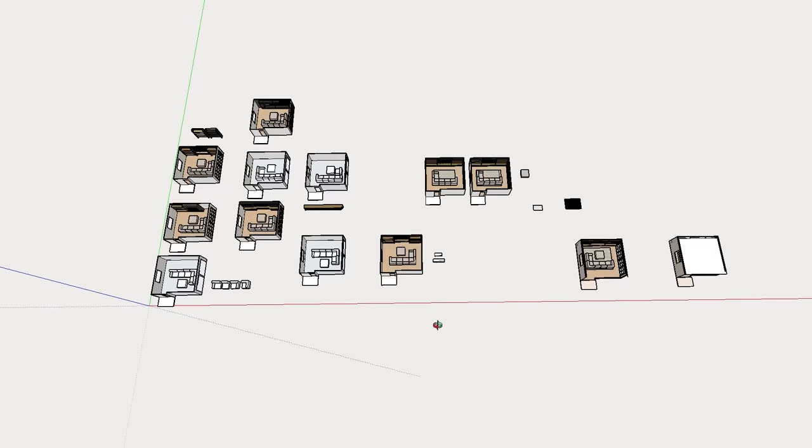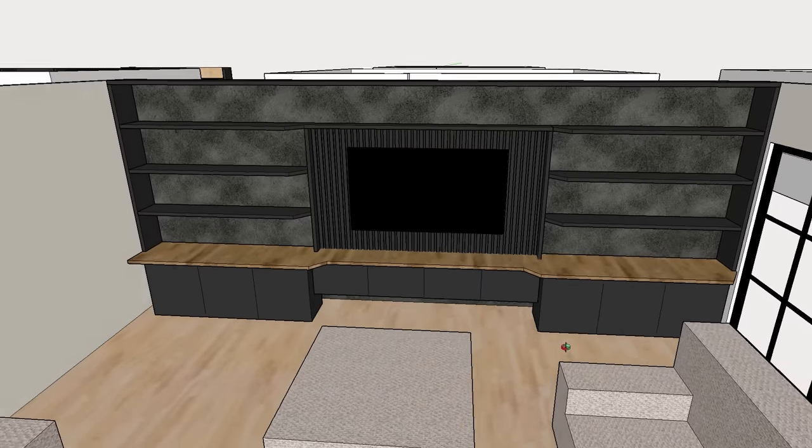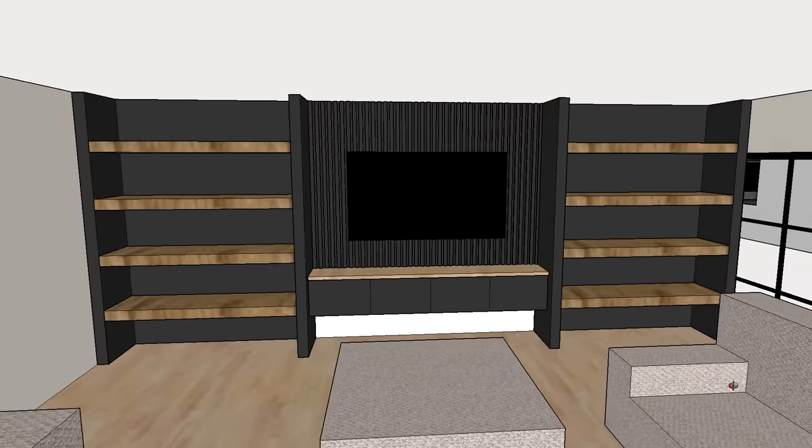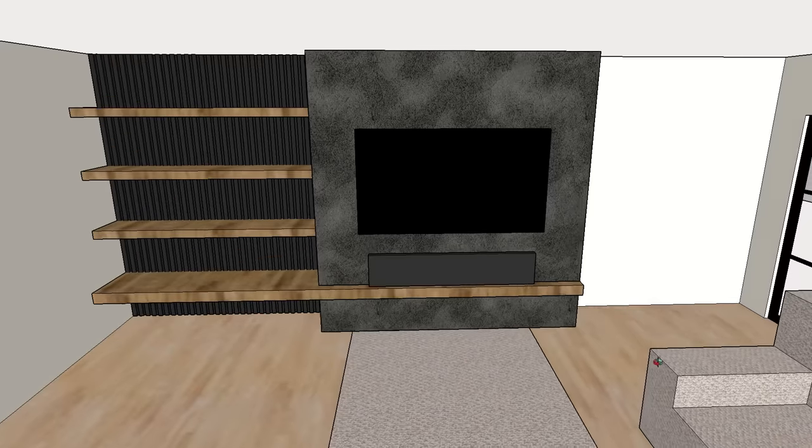For this entertainment center we did maybe 17 versions of what we wanted, and putting it in SketchUp and seeing all the different color combinations really helps us make sure when we're buying the material and moving forward that it's going to be something that we like. We were actually going to do an electric fireplace in the middle originally, but we didn't exactly like how it looks, so that's why we ended up switching things up — and we wouldn't have known that without having done that 3D rendering.